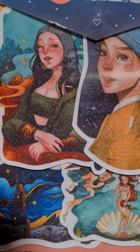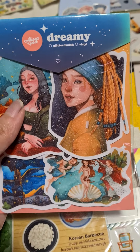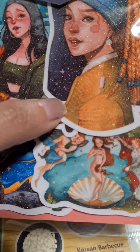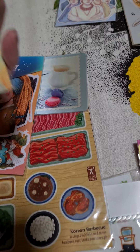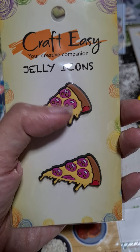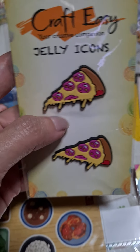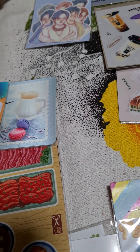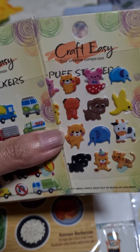This one is not a sticker but it's a 3D image — I'm not sure what you call it. I got it from a bookstore and it's really cute and glittery; the quality is really nice. It's from alisa.psd and I really love it.